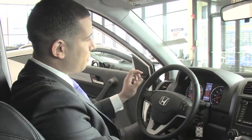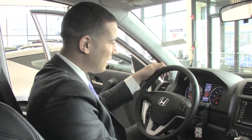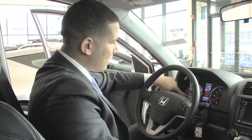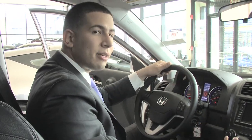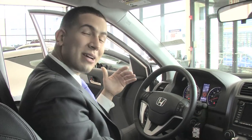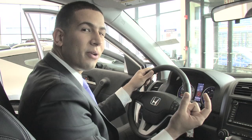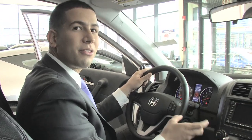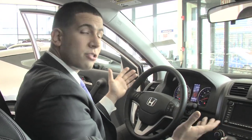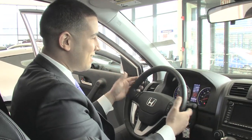Right here you also have a really nice, futuristic-looking maintenance minder system in the vehicle. The great thing about it is — I don't know when I have to change my oil, I don't know when my service is due — this car is going to let you know when it's actually due. There's going to be a little wrench indicating that you need service. No more guessing; you can tell exactly when you have to change things in this vehicle.